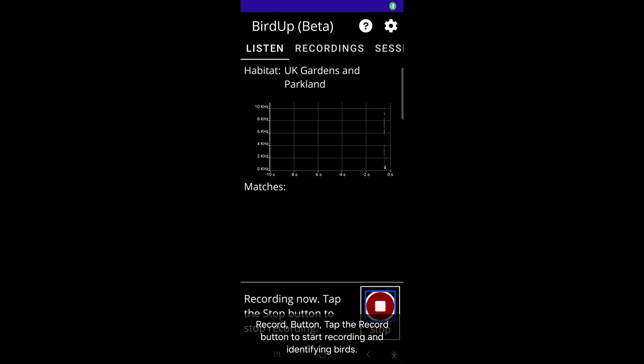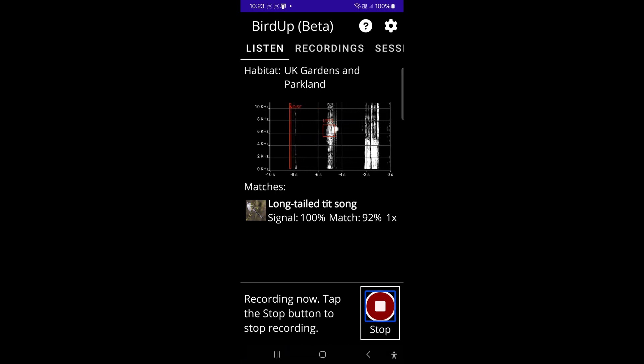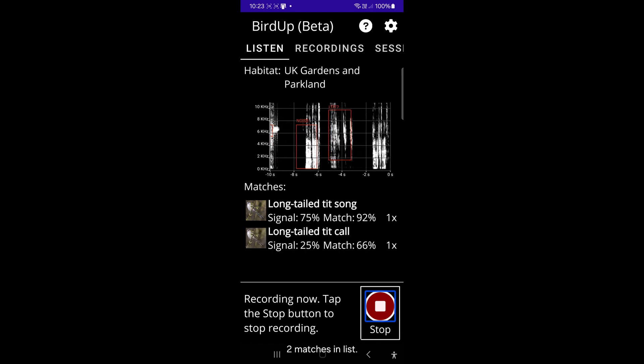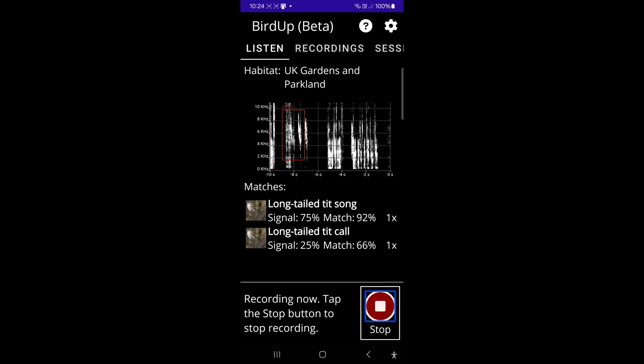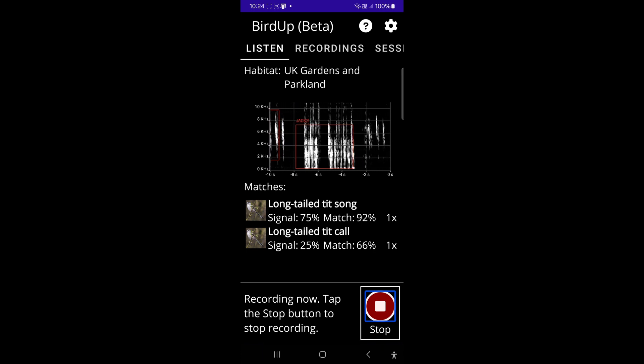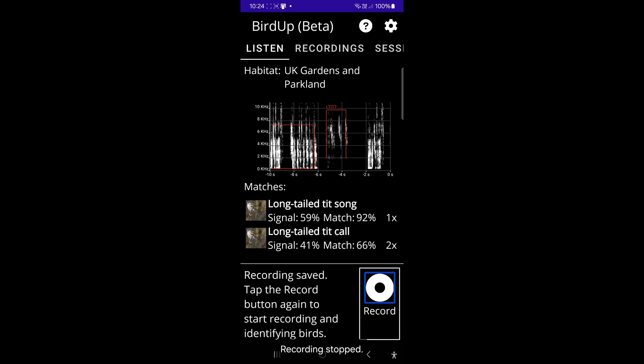Record button tap. One match in list. Two matches in list, showing items 1, 2 of 2. Three matches in list. Recording stopped.